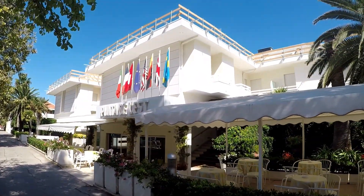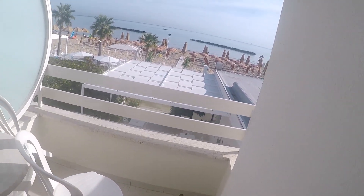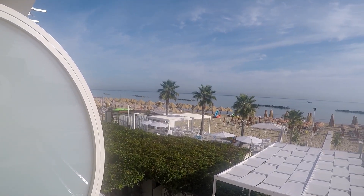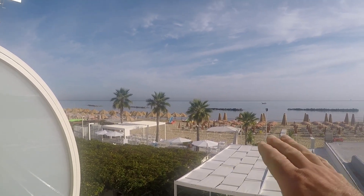This is Punta de Alashtah. This is room 6 facing the ocean.